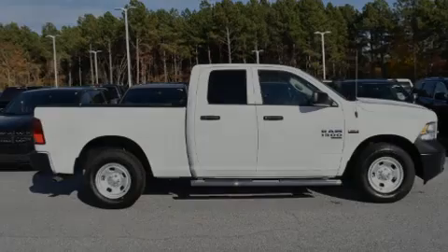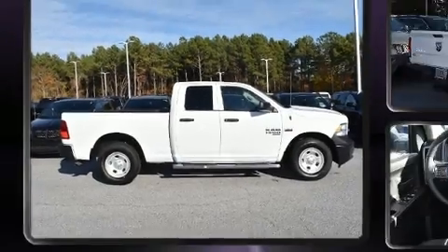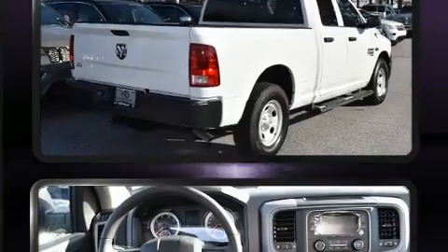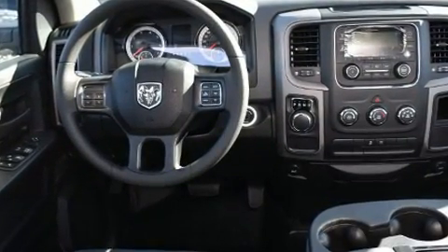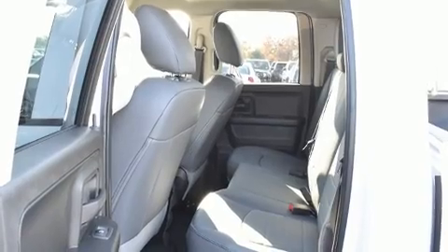Familiarize yourself with the 2019 Ram 1500 Classic. Under the hood you'll find an eight cylinder engine with more than 350 horsepower, providing a smooth and predictable driving experience. Well-tuned suspension and stability control deliver a spirited yet composed ride.